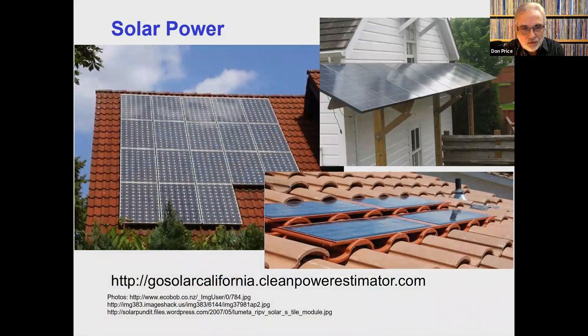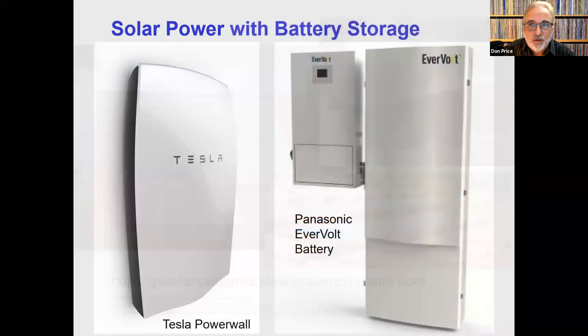Home solar is getting less expensive all the time because the panels are getting less expensive all the time. So if you're not already thinking about home solar, you might consider it — see if it would pay off for you. One advantage to home solar that's recently come into play is home solar with battery storage. This is the Tesla Powerwall and a Panasonic battery system — there are other systems out there as well. These enable you to go off grid if there's a blackout or an emergency. Some of the battery system owners I know use their solar panels during the day and the battery at night and are really not on the grid ever.